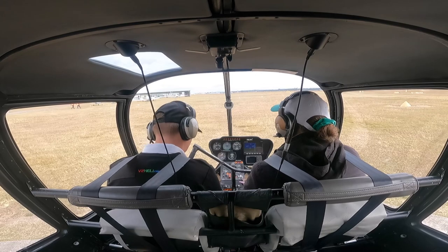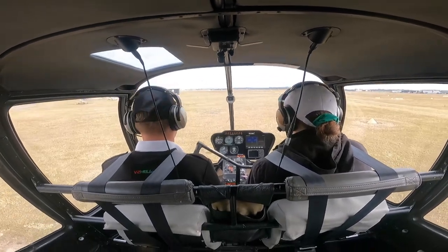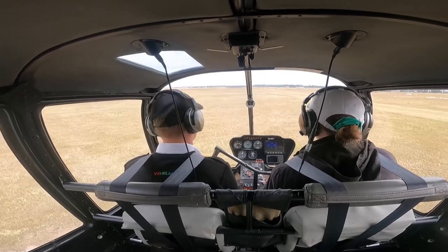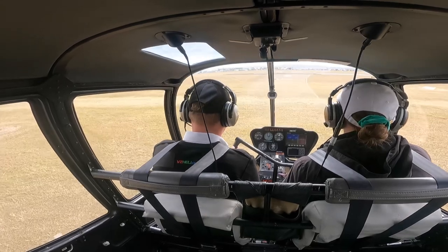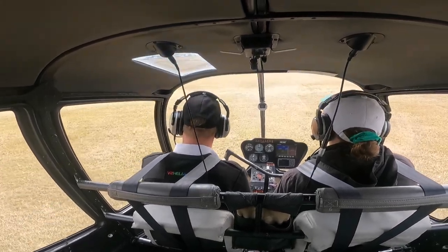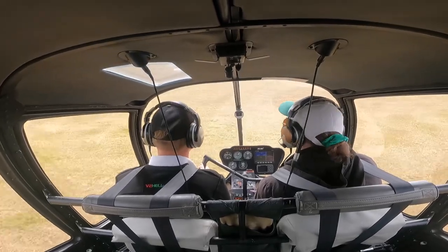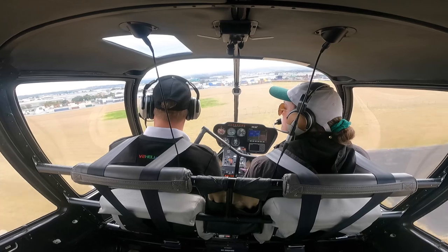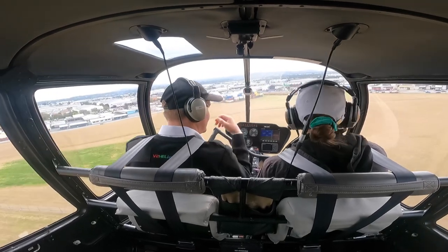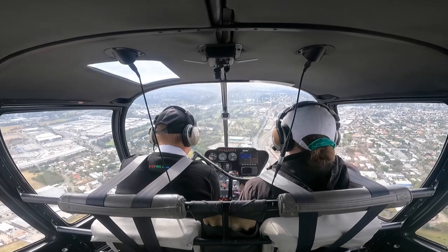Taxi, hold short Northern Pad and call tower. Foxtrot Hotel Kilo, Archerfield Tower. Helicopter Foxtrot Hotel Kilo holding short Northern Pad, ready for uni departure. Northern Pad, clear take off.